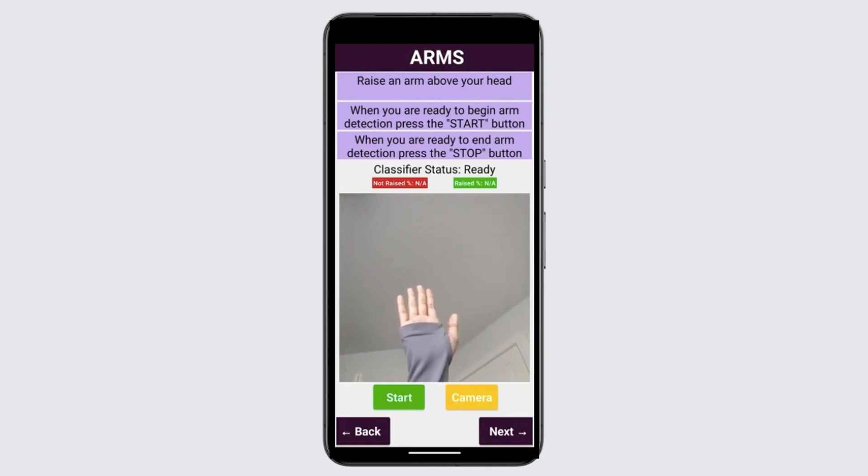The time test evaluates the speed at which the user can respond to stimulus. This provides insight on cognitive processing speed and motor coordination.